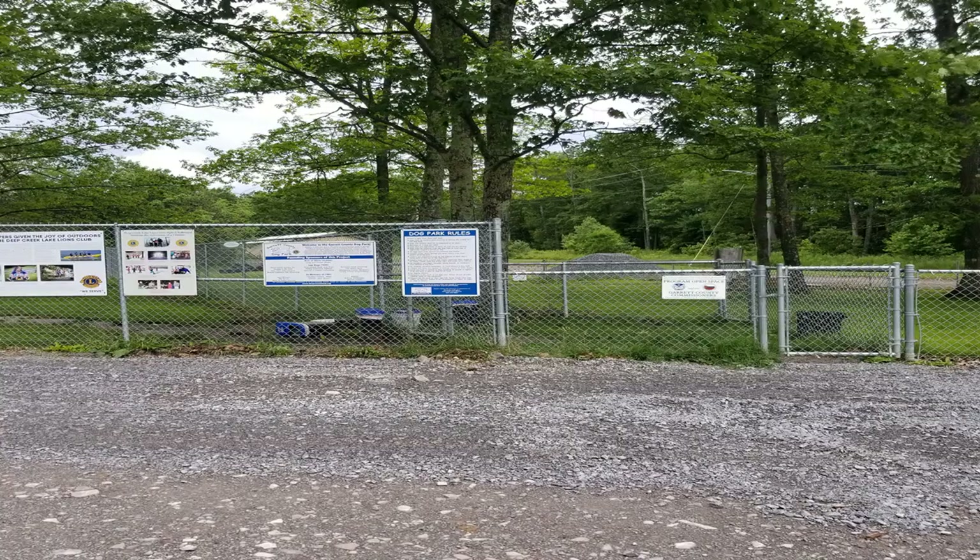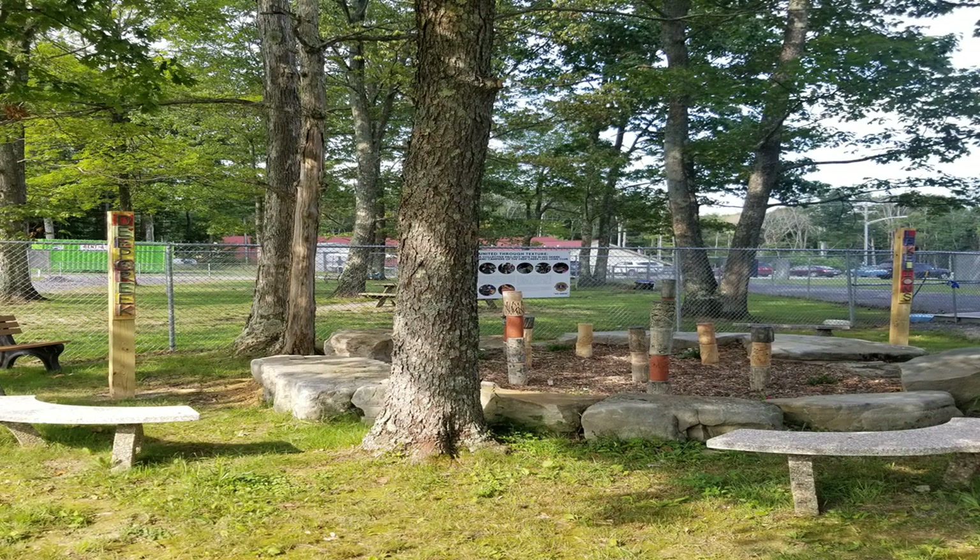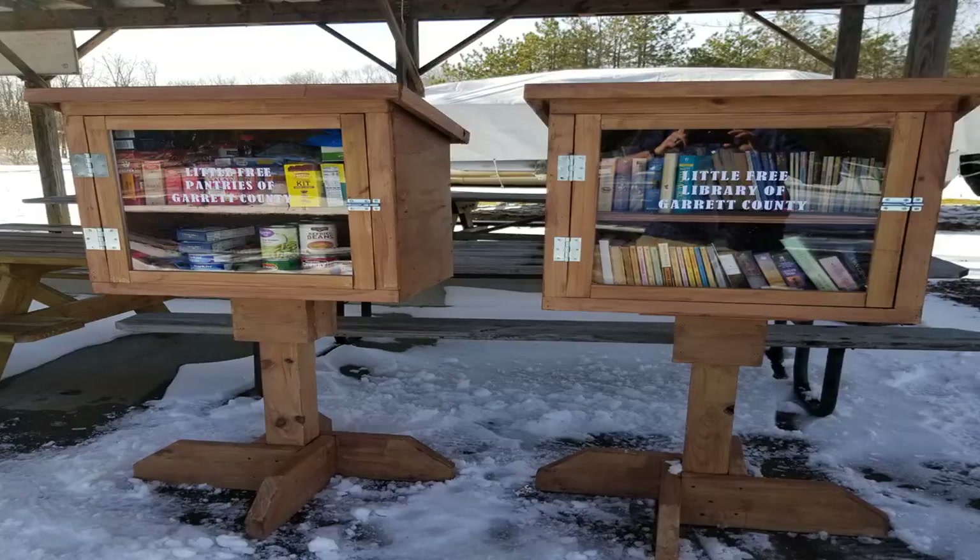It has a ball field and picnic pavilion with restrooms. We have a dog park with fenced in areas for both large and small dogs. We have an art installation of pieces that have been created by our blind skiers and blind campers. Lots of open space for kids to run around and play sports on. And right now we've also had a little free library and little free pantry for those in need who can go find food resources if they are having troubles. These are all excellent resources that are open to the public and available to everyone.